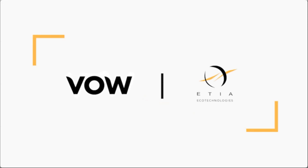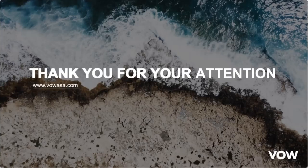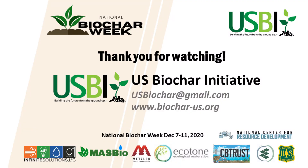Thank you very much for this opportunity. If you have any questions, please let us know. Thank you.